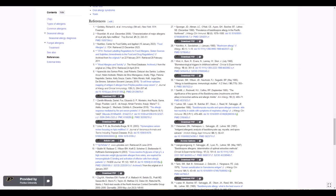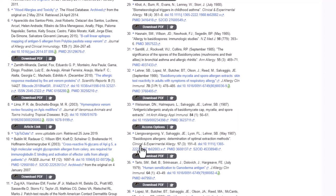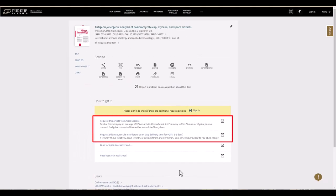In some cases, resources may not be immediately available — for example, this article on allergenic analysis. However, when you click access options, you'll be taken to the Purdue Libraries catalog where you can request the item via Article Express or interlibrary loan.